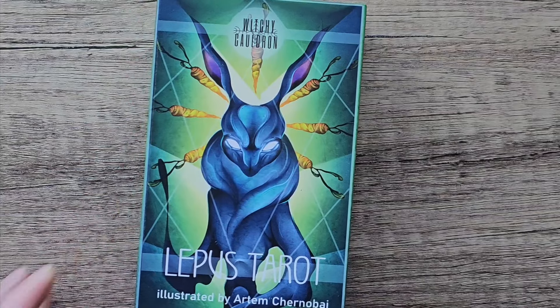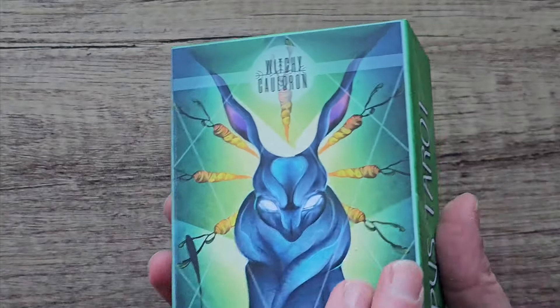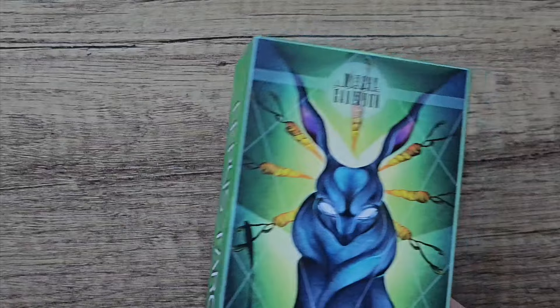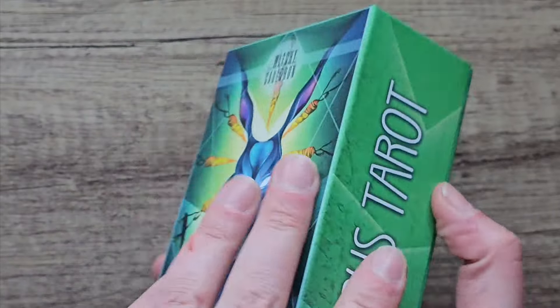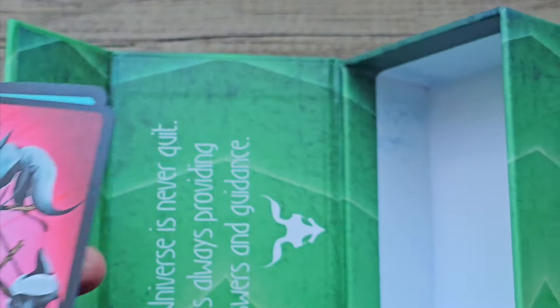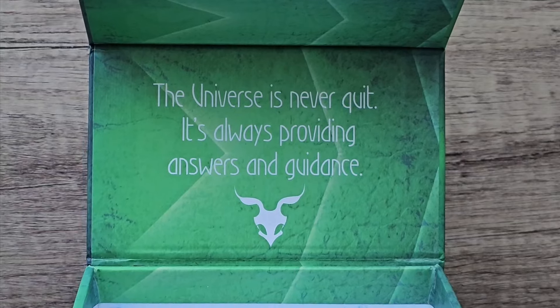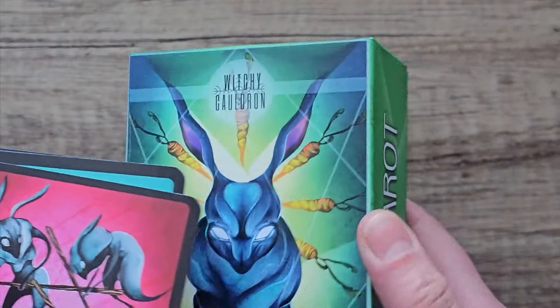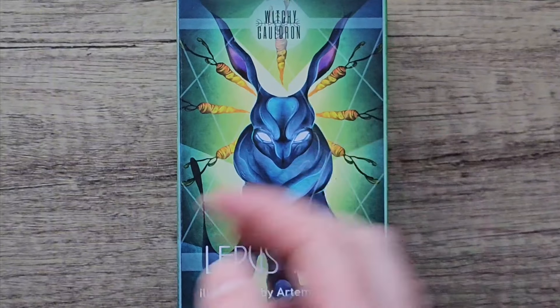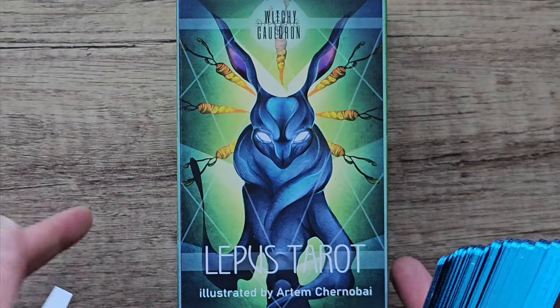The next deck I used is something I just got in the post this month — the Leapers Tarot. I used this so much in June, this is the one I used the most. There's two different editions — you can get this one, which is the deluxe edition, and then there's one with no gilding and just a tuck box. This one comes in a magnetic box. It says the universe is never quiet, it's always providing answers and guidance. Someone showed this on their channel — I can't remember which one — but I was drawn to the imagery really quickly.